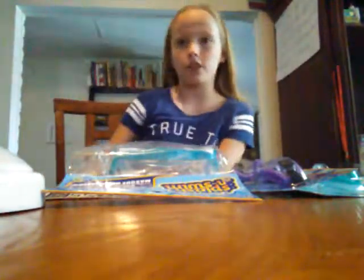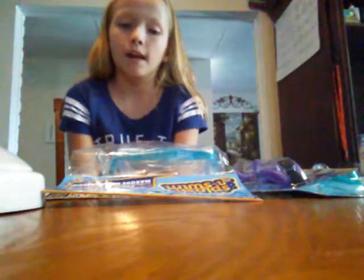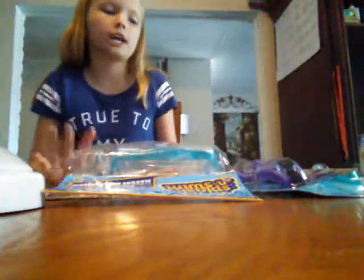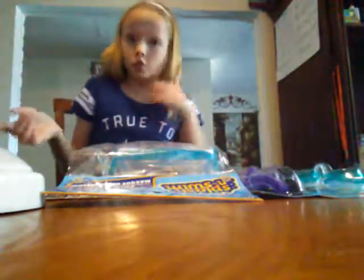Hey everyone, it's Katie and welcome back to another video. So today I went to Dollar Tree, and after that we went somewhere so I wasn't able to make videos. I made a video a little while ago and uploaded it, so I'm going to show you guys what we got at Dollar Tree.